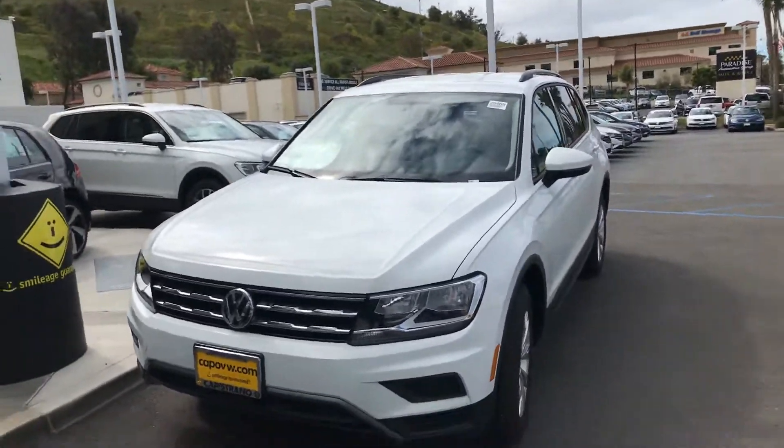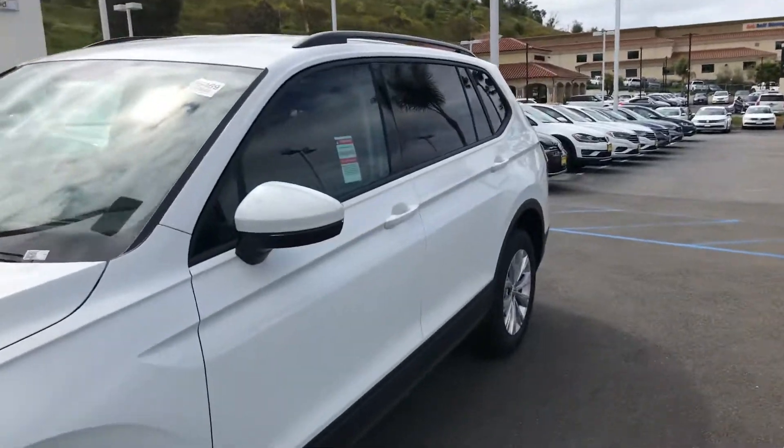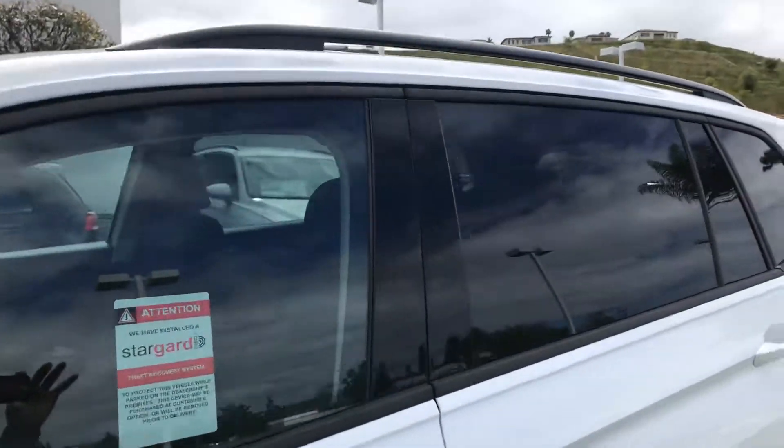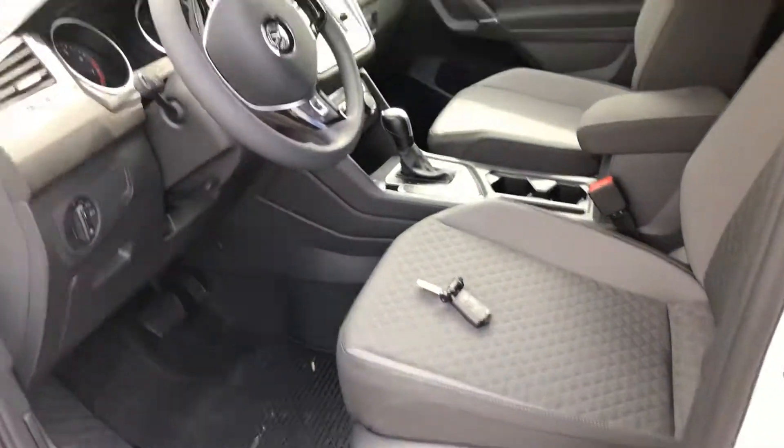The Tiguan S is the basic trim, and this is what a Tiguan S is going to look like. You will need the key fob to open the door and it's going to be key start. You're going to have manual seats on both sides.